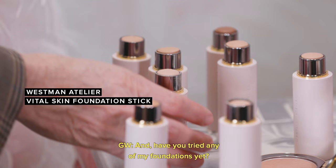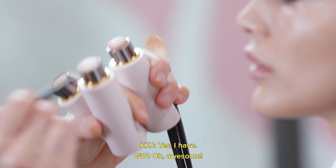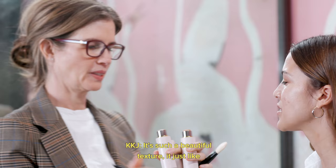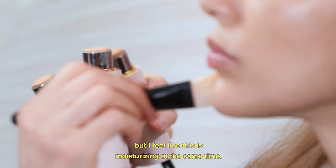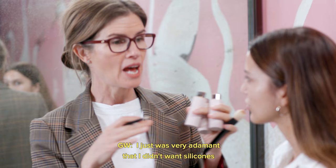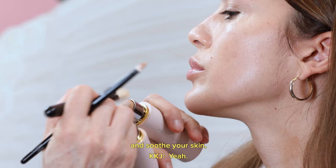Have you tried any of my foundations yet? Yes, it's such a beautiful texture — it just blends in so naturally. My skin's dry and the foundation can get kind of flaky, but I feel like this is moisturizing at the same time. I was very adamant that I didn't want silicones because I wanted to include active ingredients that would help calm and soothe your skin, and silicones act as a barrier.